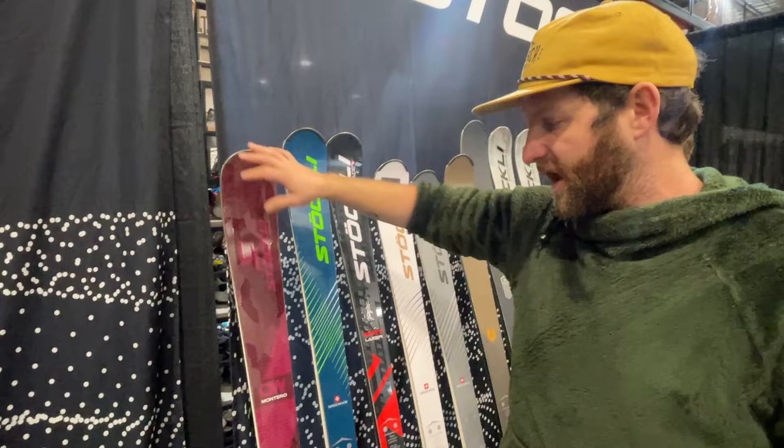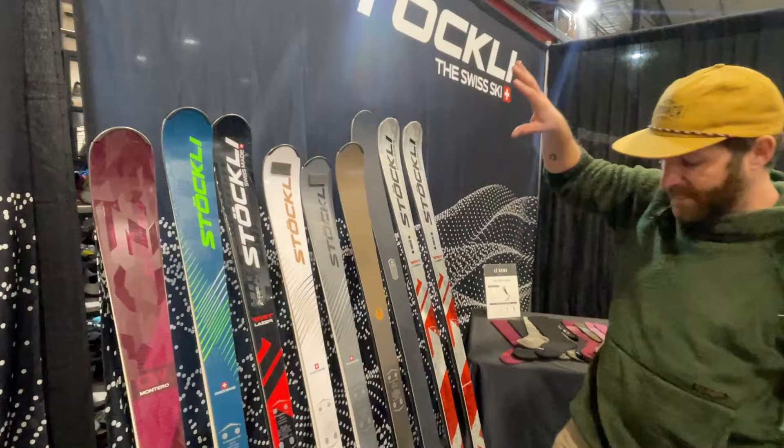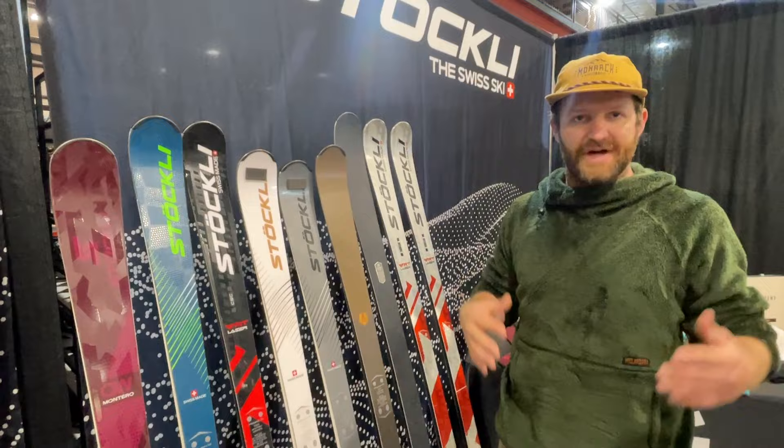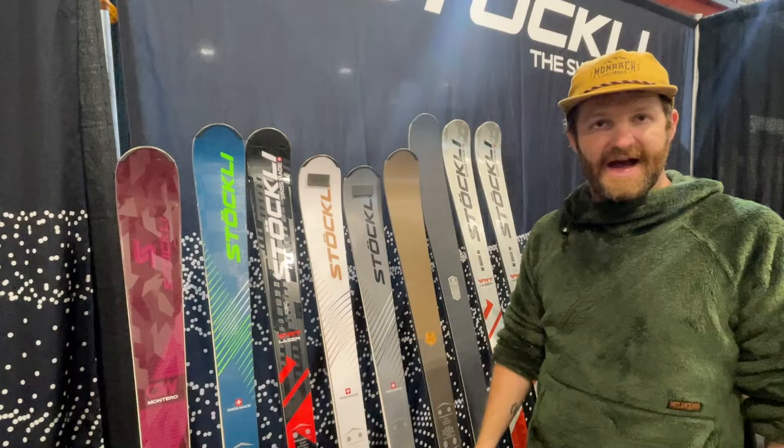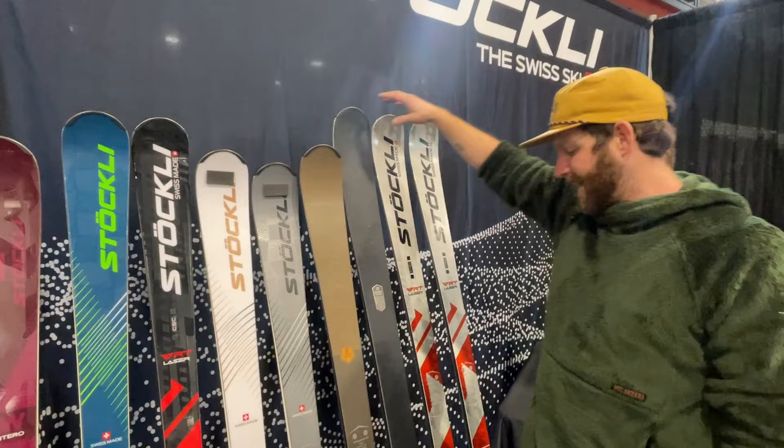And then into the lineup of snappy carving skis — Stokely customers and aficionados love this collection: the MX, the CX, the SX. These skis get a little bit tighter in the turn radius and a little bit lighter, so extra snappy. Again, we'll have some on-snow feedback for you after our ski test. New graphics for the fancy versions of the Monteros, and the Aureas and the WRT Lasers also get new graphics.